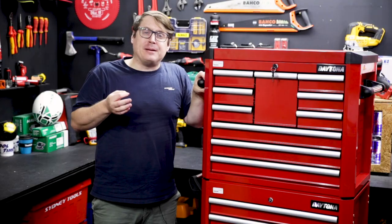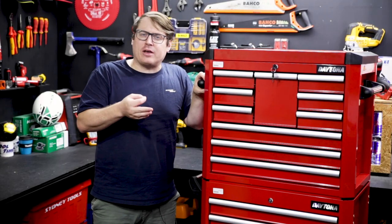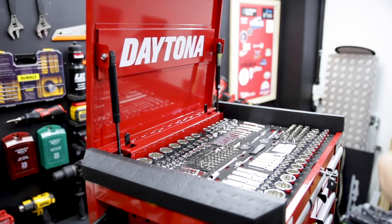The tools are all set in foam inserts that are clearly labelled — easy to locate, less mess. And it all comes in this 10-Draw box.